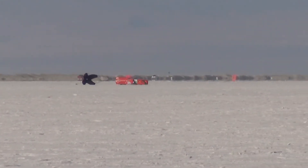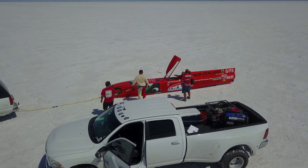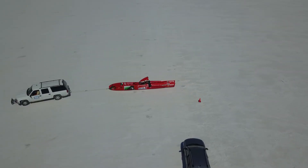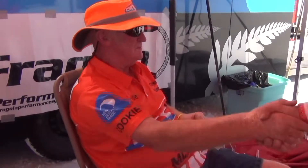Coming up now — look at that! 260.779. That's a qualifier! Congratulations to the Reg Cook team. Good job. Congratulations, Reg. Well done.